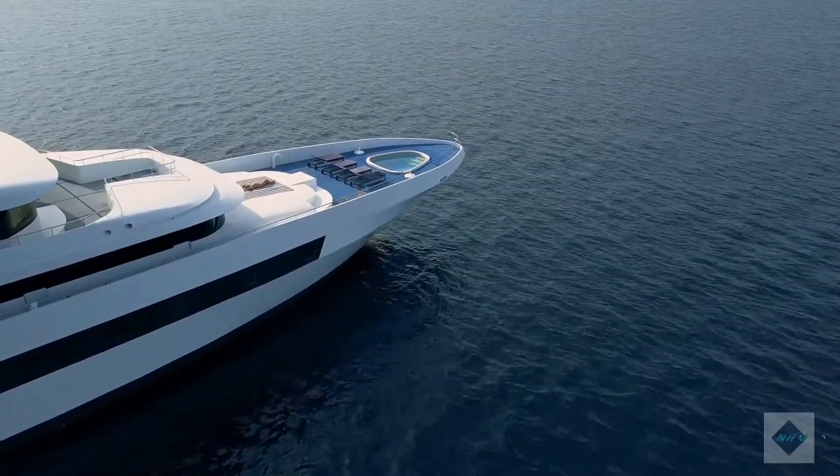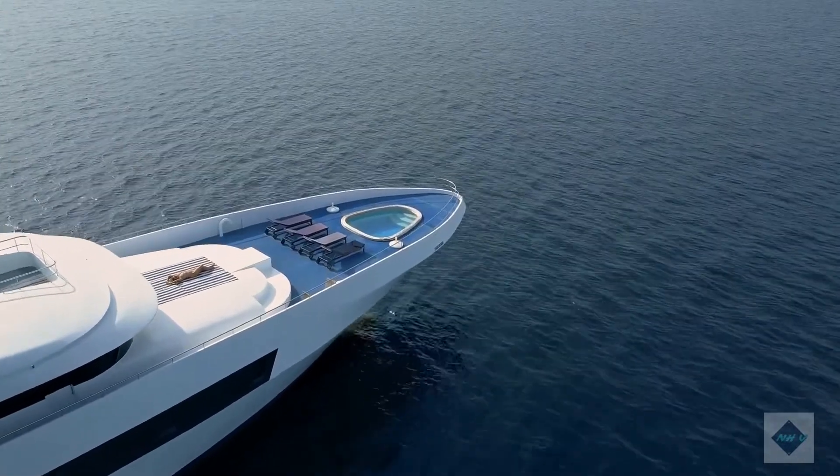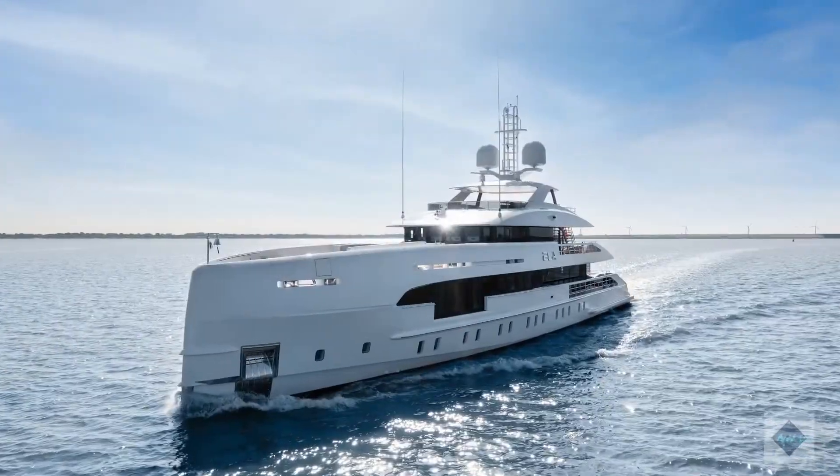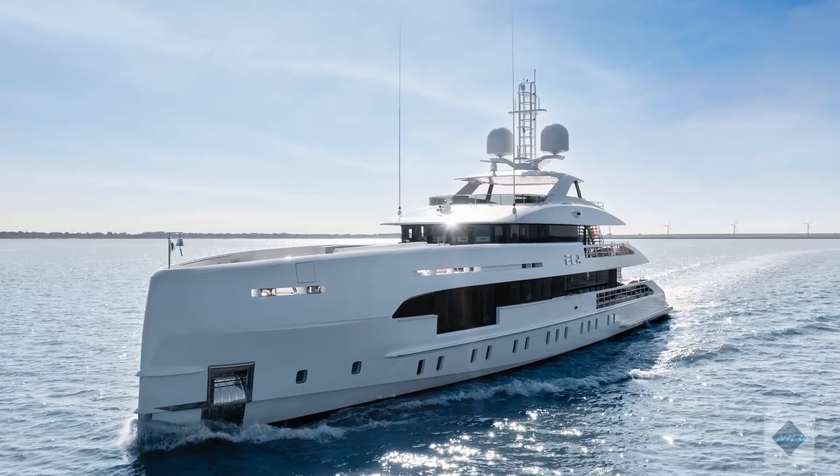The yacht sets sail from the Netherlands in July with her crew, and after meeting her owners in Gibraltar, will spend the summer cruising in the Mediterranean. Primarily intended for family use, ELA will also join the charter fleet of Zappo Yachts to be available for selected clients.